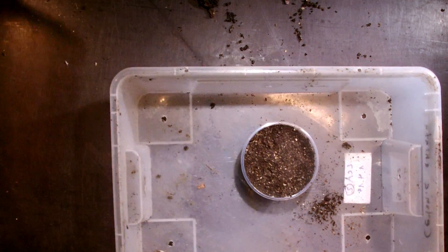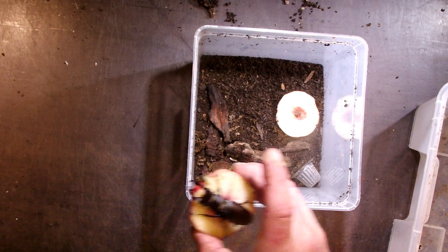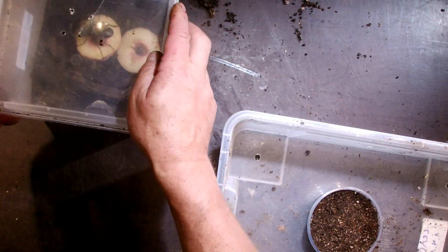I have to put this Mr. Stag Beetle here away — it's really a very nice beetle in his retirement box.